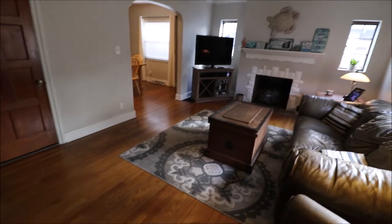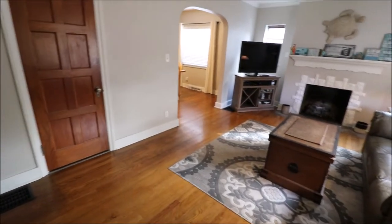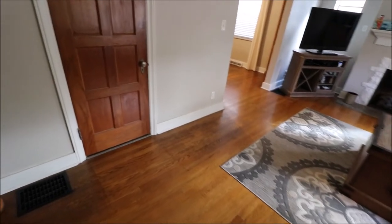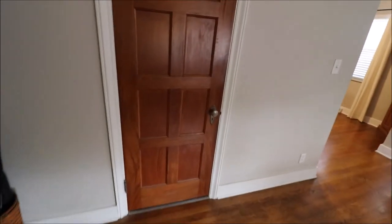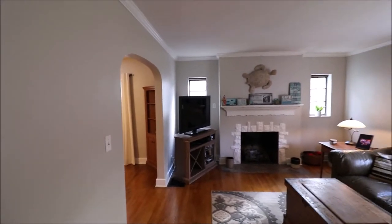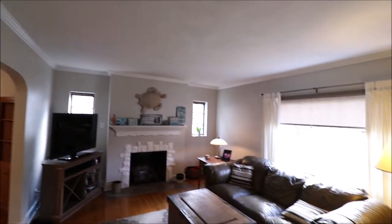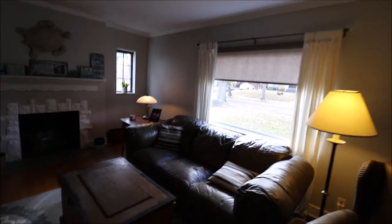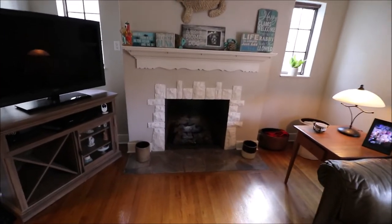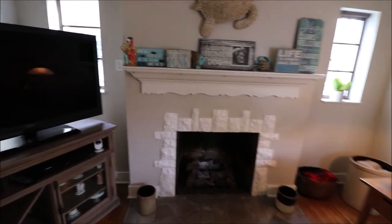All right, so here I just walked through the front door — very cute in here. Original hardwood floors, they're in very good shape, and I love these doors. Most of the doors in the home are this style, which are all solid. This is the coat closet right here. Nice little archway going into the dining room, crown molding throughout. Windows have been updated, and the fireplace was converted over to gas, so this is a working gas fireplace.